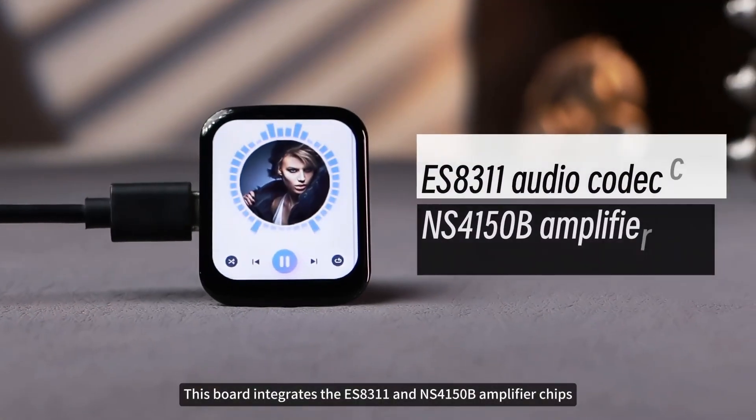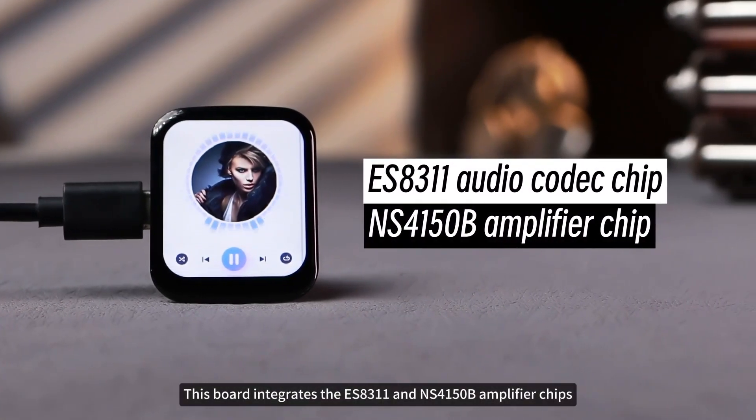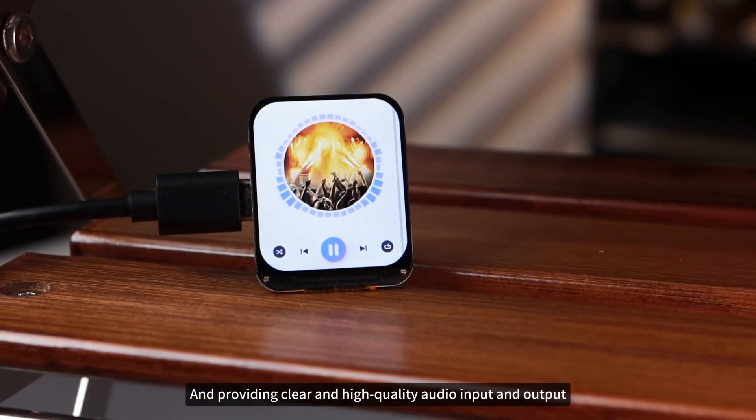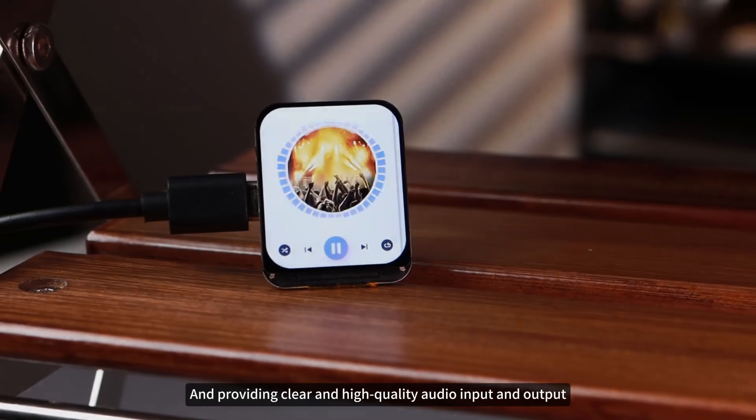This board integrates the ES8311 and NS4150B amplifier chips, supporting high-quality audio processing and providing clear, high-quality audio input and output.